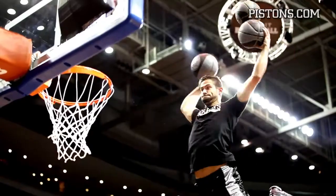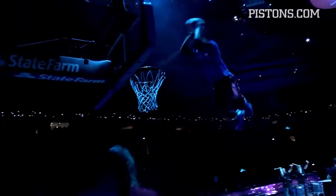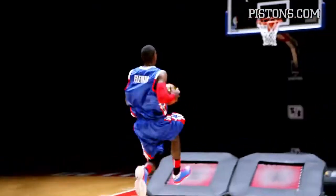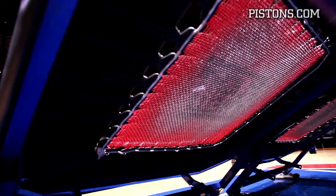The Detroit Pistons Flight Crew is an acrobatic dunk team. This group makes the most sophisticated tricks look easy, but there are basic physics fundamentals in each soaring dunk. The jumps are a combination of the physics of jumping, parabolic motion, and the elasticity of the trampoline.